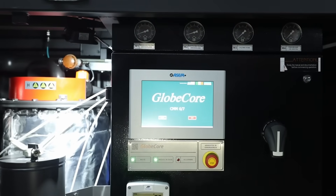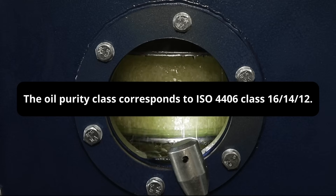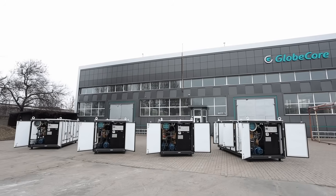As a result of this processing, the oil purity class corresponds to ISO 4406 class 16/14/12, the moisture content does not exceed 10 parts per million, and the gas content equals 0.1%.